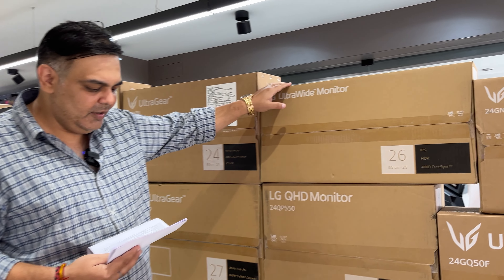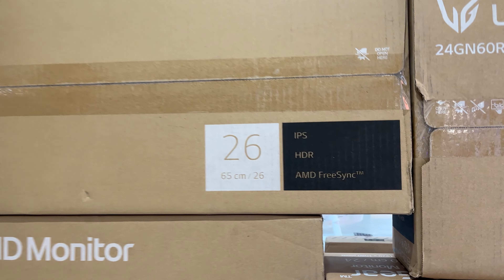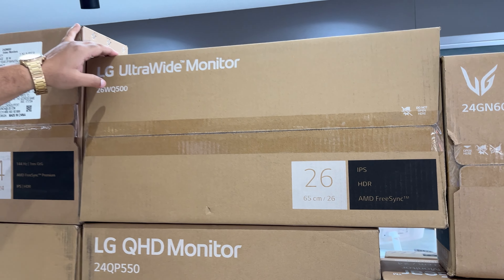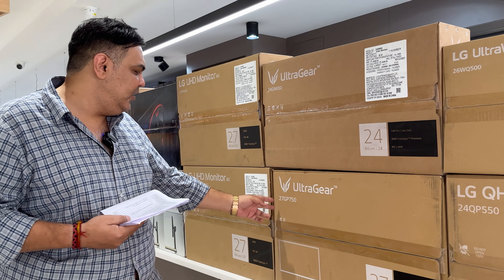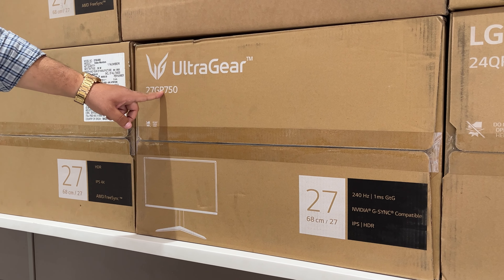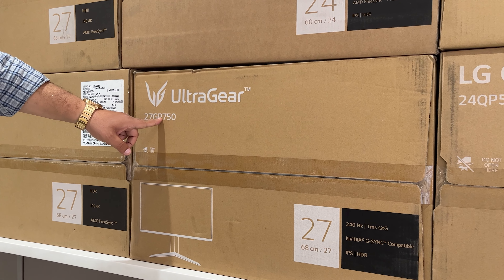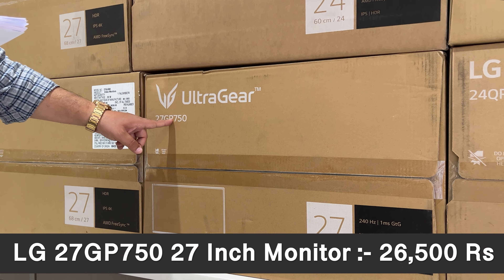Moving to 26-inch and 27-inch variants. The 26WQ500B is a very good monitor at Rs. 13,500. Next is the 27GP750, a full HD IPS 240Hz monitor with G-Sync enabled, priced at Rs. 26,500.